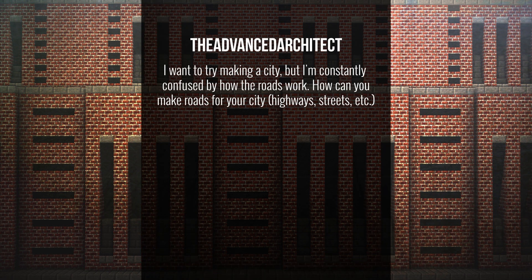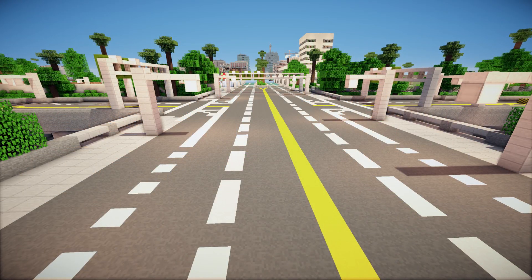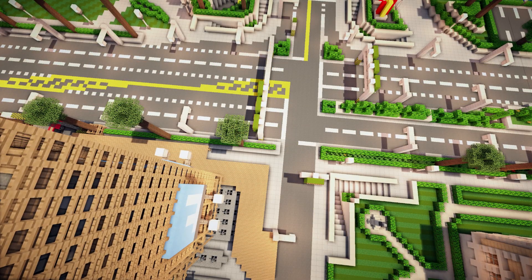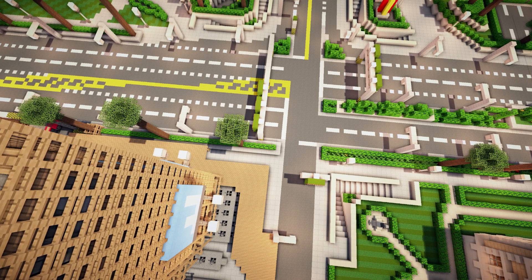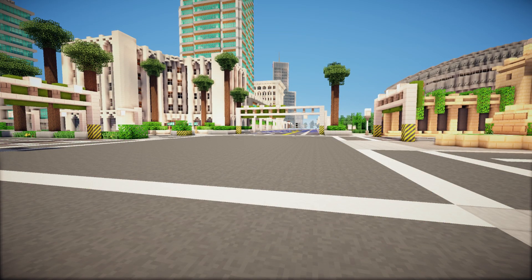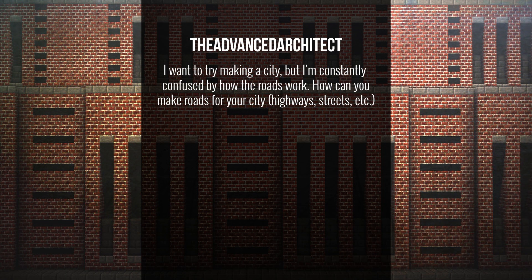The Advanced Architect asks: I want to try making a city but I'm constantly confused about how roads work — how do you make roads, highways, streets, etc.? The key is good planning and general knowledge about scale — considering how wide the spacing of the lanes is, checking real roads for reference. You've got to get your sense of scale right. It's mostly just going by the feel of it from walking down roads and observing. It worked out perfectly in the end.